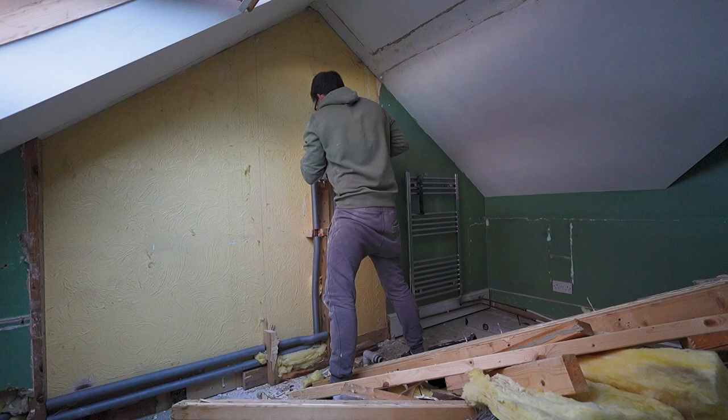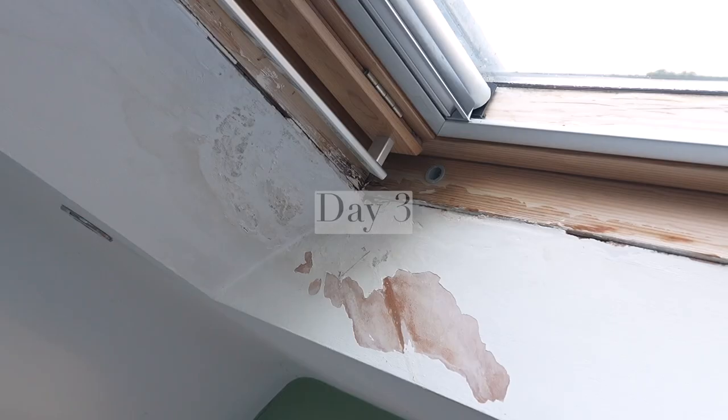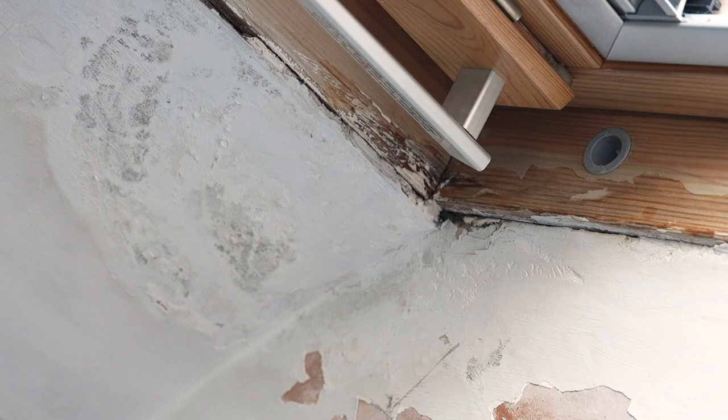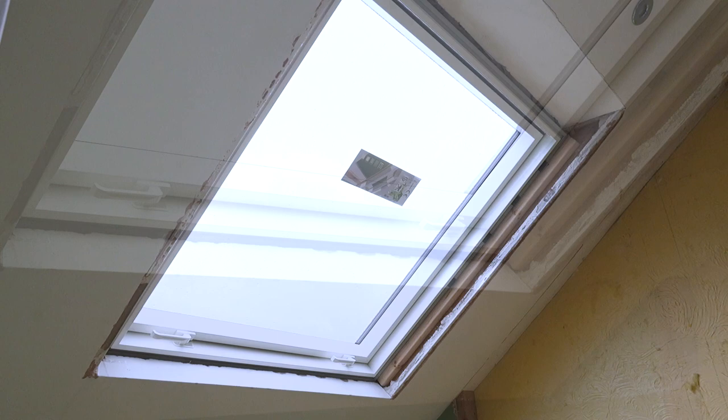It's always interesting to discover what's hidden behind boxing in, tiles, or wallpaper when renovating. In this case behind our boxing in was a lovely yellow textured artex, which of course would not be staying. The large wooden roof window had been leaking for about a month prior to starting this project — it was completely rotten, a few decades old, and hadn't been properly maintained over the years, so unfortunately it didn't last as long as it should have.